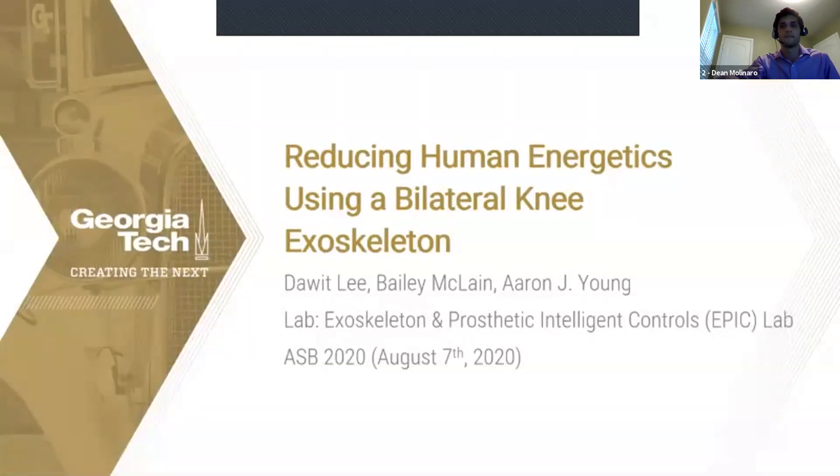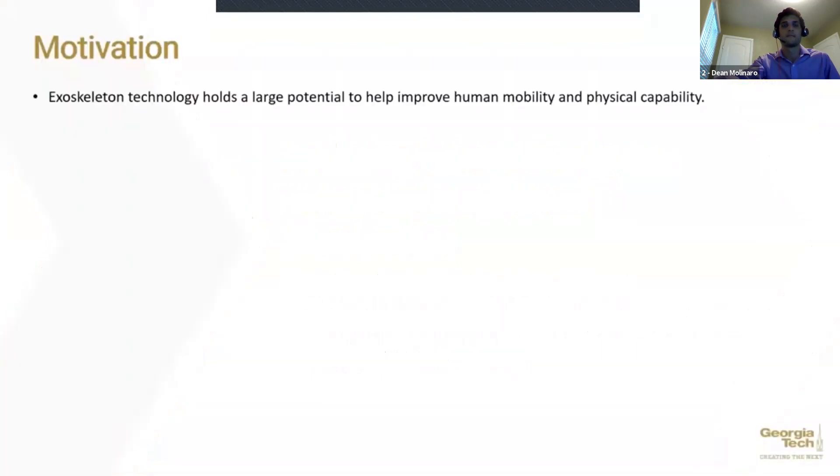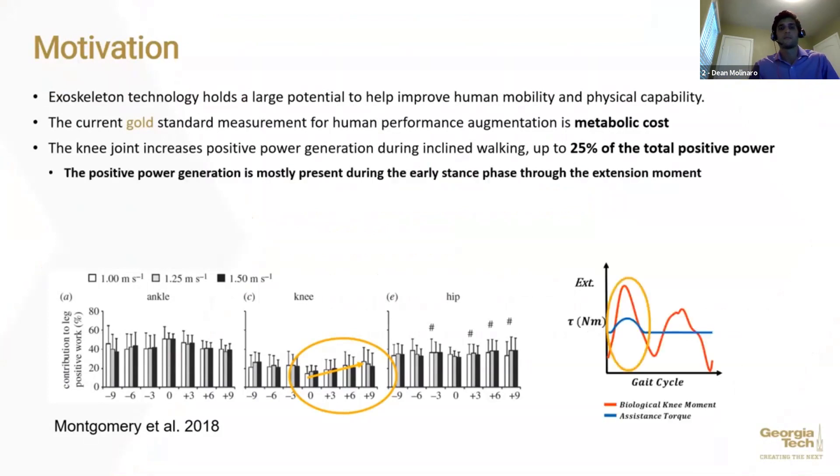My name is David Lee. I'm a PhD student in mechanical engineering at Georgia Tech. The title of my presentation is reducing human energetics using a bilateral knee exoskeleton. The field of powered exoskeleton technology has been actively developed over the past years. The contribution of the knee joint becomes greater during incline walking compared to level ground walking, producing up to 25% of the total positive power generated by the lower limb joints, primarily during the early stance phase through an extension moment.